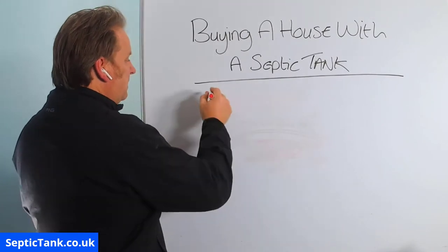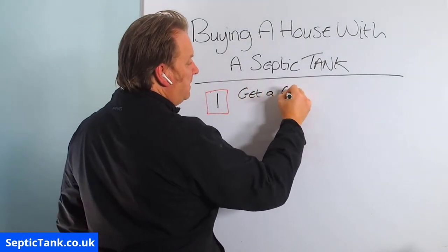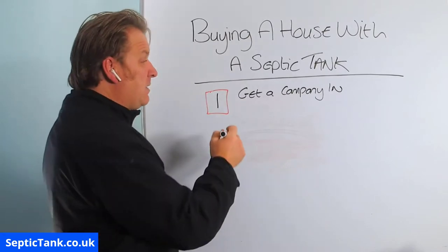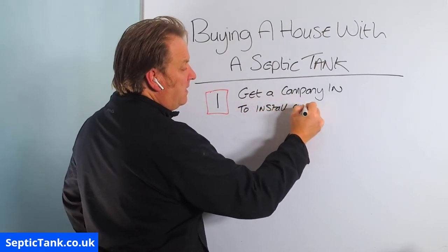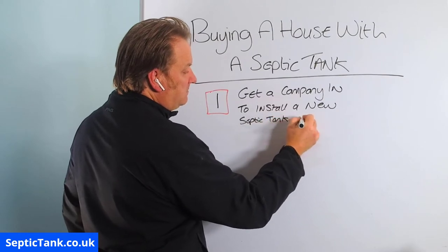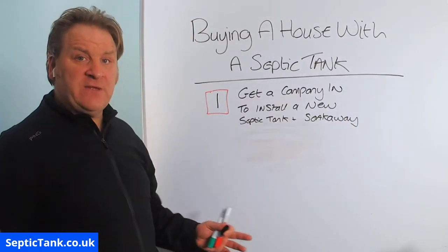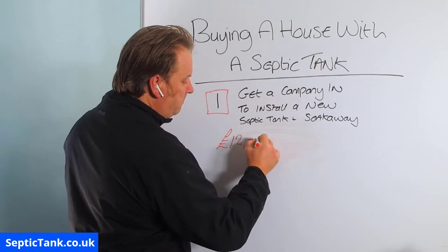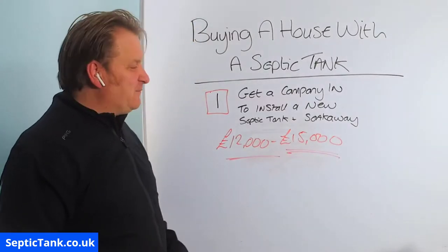Option number one is to get a company in and they will basically replace your old septic tank and soakaway with a new one — to install a new septic tank and soakaway. I would recommend you get three firms in and get three different quotes, but I think you'll find typically the average quote will be anywhere from £12,000 to £15,000.